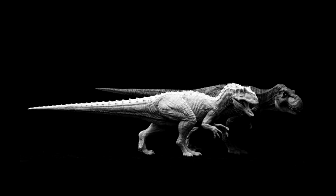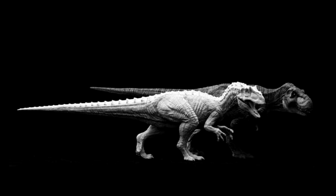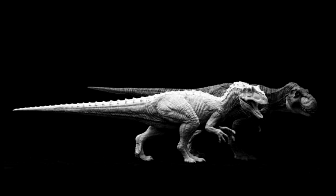We also have another look at the Saurophaganax from Rebor, and the sculpt looks really nice. You can also see a comparison between the Saurophaganax and the Killer Queen Tyrannosaurus Rex — the Killer Queen is a very nicely sized Rex overall — and that Saurophaganax definitely looks to be quite sizable as well.